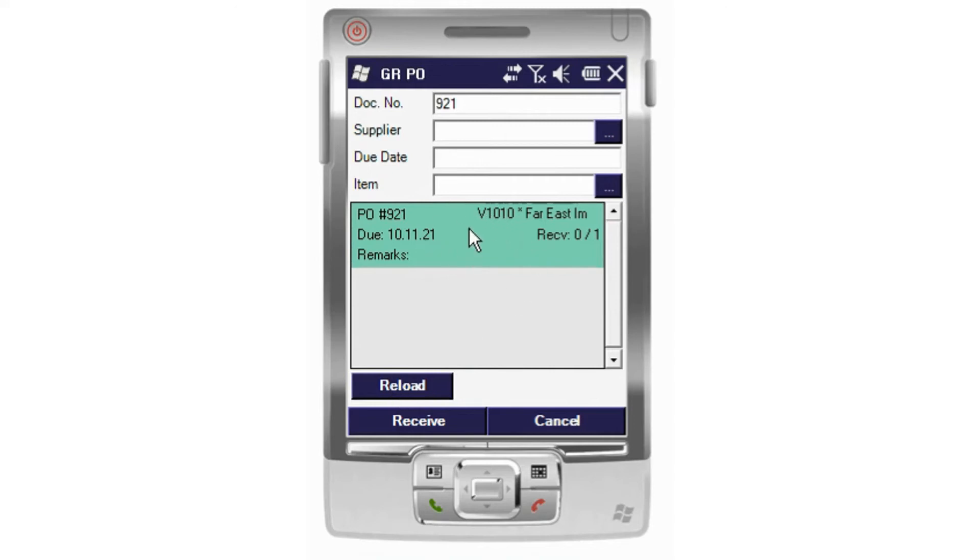This brings up an overview around the document number, who we're expecting to receive this from, and at what date. Most importantly, what number of products we're looking to receive in. You can see that I've received 0 of 1 so far, but this might be 10 or so. Within the remarks, if this were to say that this is going to be a split batch or split order, then we could receipt in 5 of 10 at this stage as well.